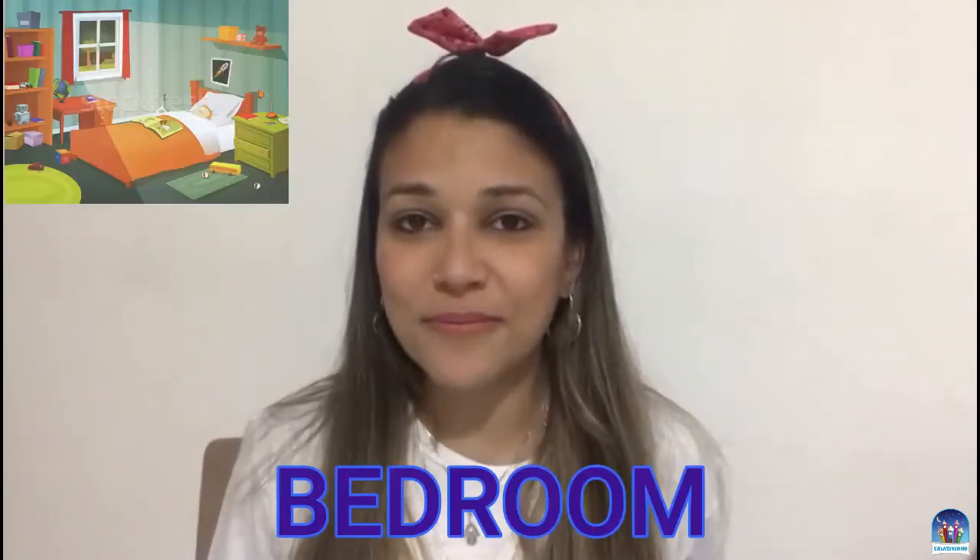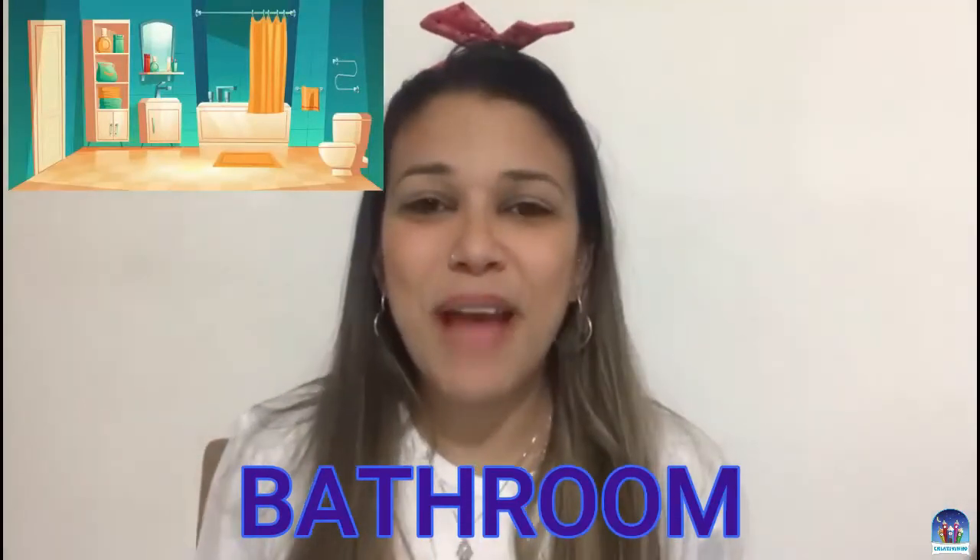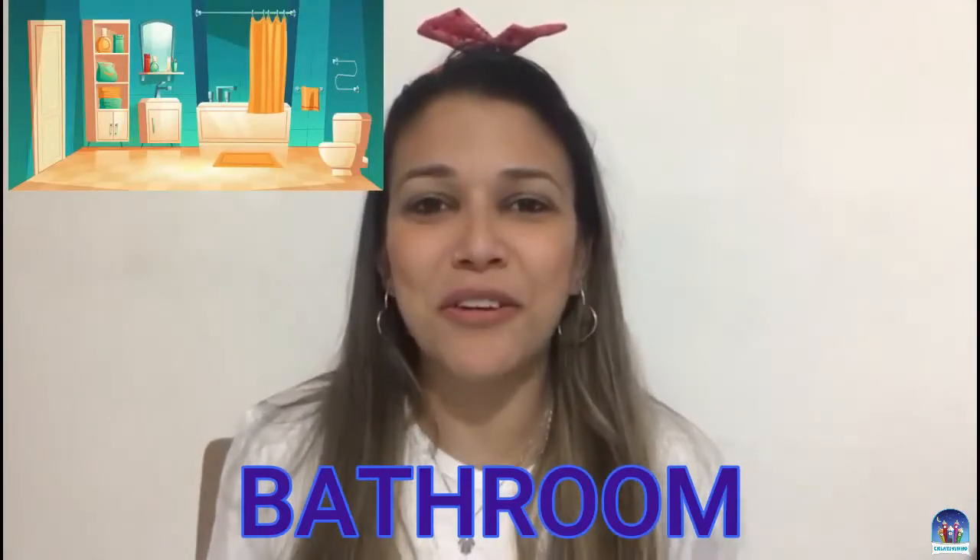Também tem um lugar muito especial, que é onde a gente dorme, tira aquele cochilo gostoso. Qual é? Bedroom. Repeat: Bedroom. That's great. E tem uma musiquinha que nós cantamos pra lavar a cabecinha, lavar o corpinho. E aonde que eu posso lavar isso tudo, tomar aquele banho gostoso? Bathroom. Repeat: Bathroom. That's great.